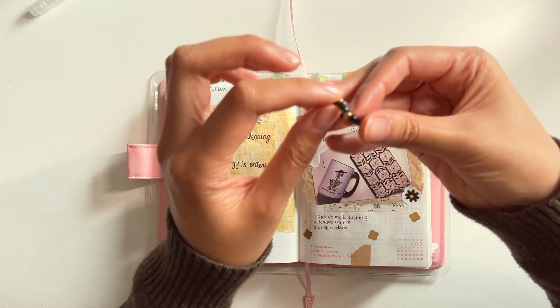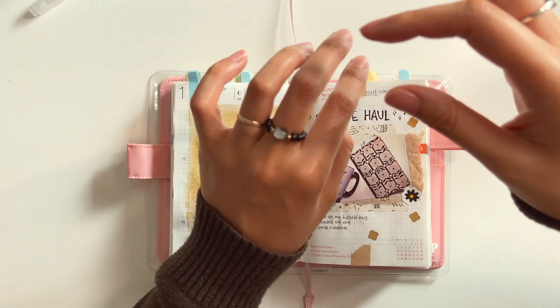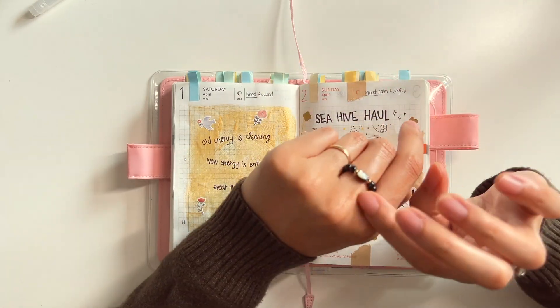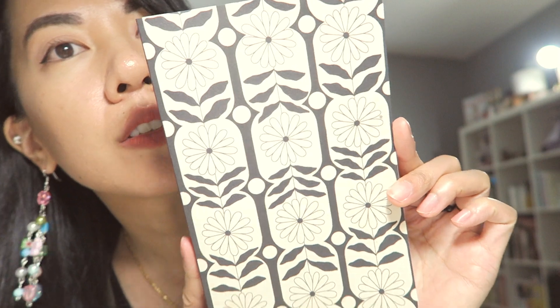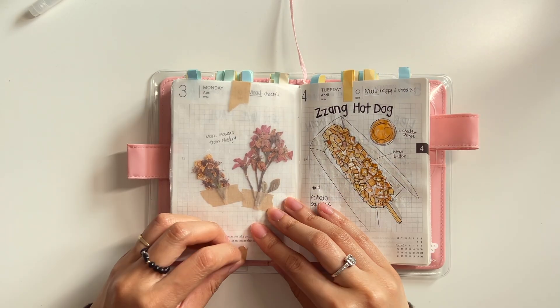Here is my first spread. For the first of April, I found a quote from Pinterest. It says: 'Old energy is clearing, new energy is entering, and great things are coming.' I bought this paint for a commission and I've had it for a while. It gets a little watered down, so you can see the little streaks here and there, but I love how shimmery it is. Around it, I added some flower stickers, a bird with a flower, and then two butterflies.